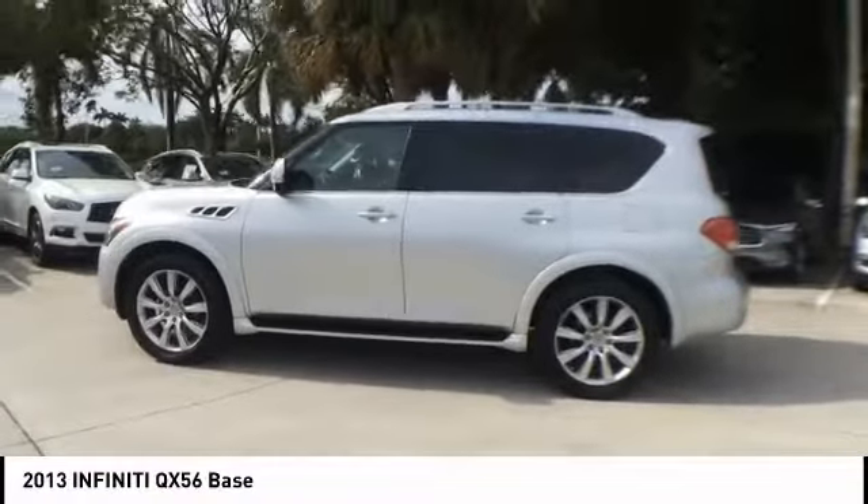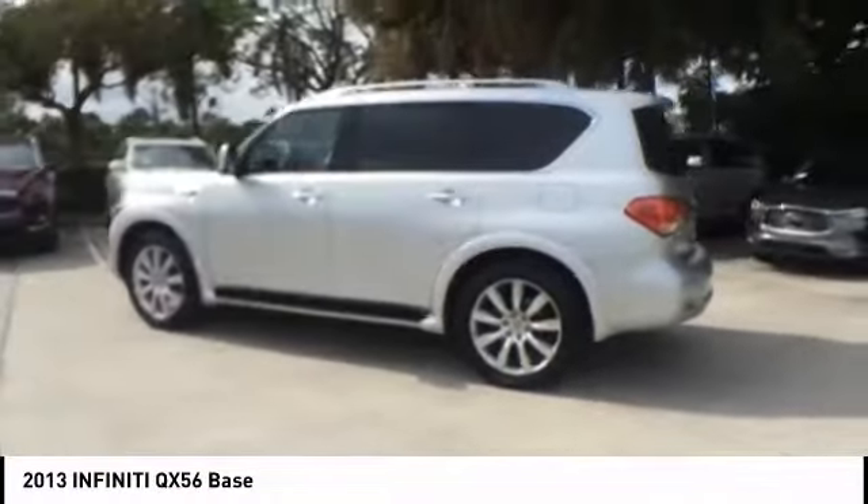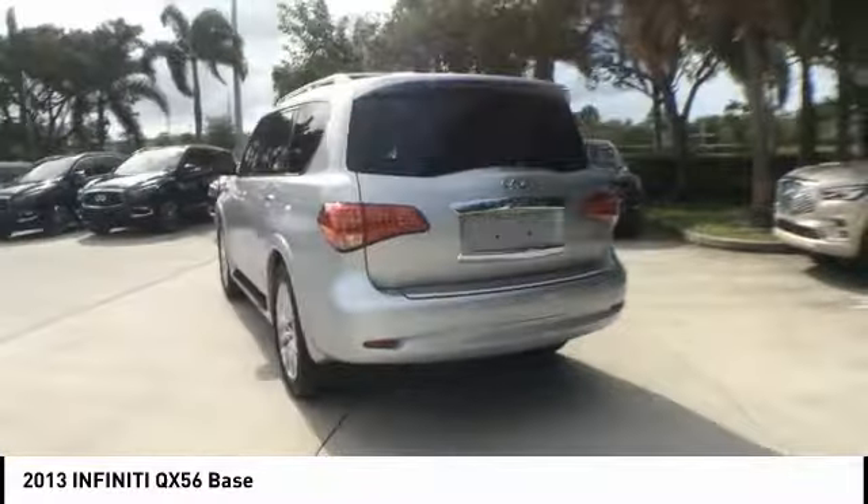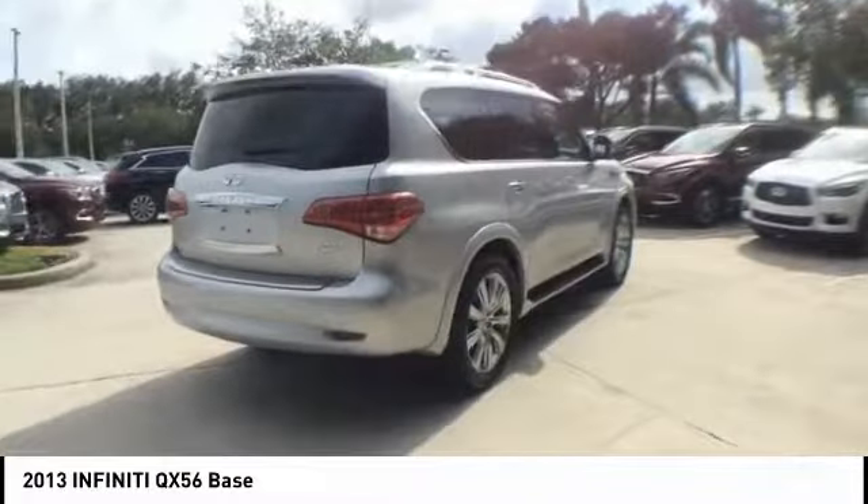Make a great choice today with the 2013 Infiniti QX56. A uniquely personal expression of style, jealously comes standard, and is priced below $35,000.